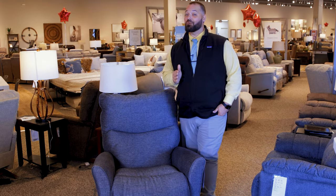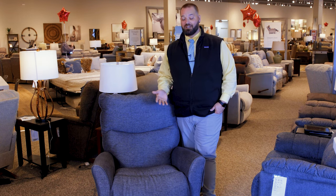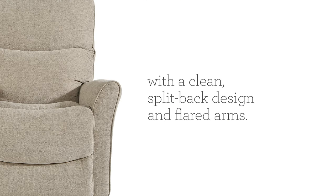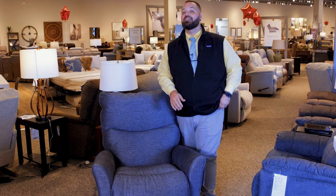Here at La-Z-Boy we know you don't only want to feel good — you want to look good too. I present to you the Rowan. With its nice flared arms, split back, and tailored clean welt accenting, it gives you that look you're after without sacrificing comfort.